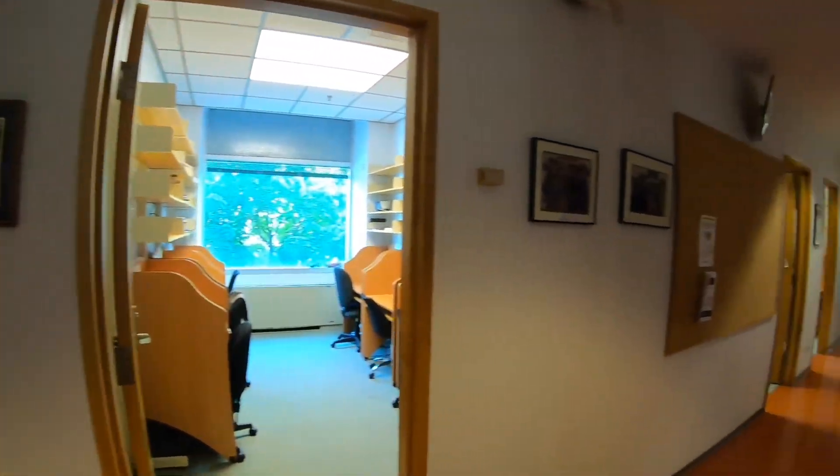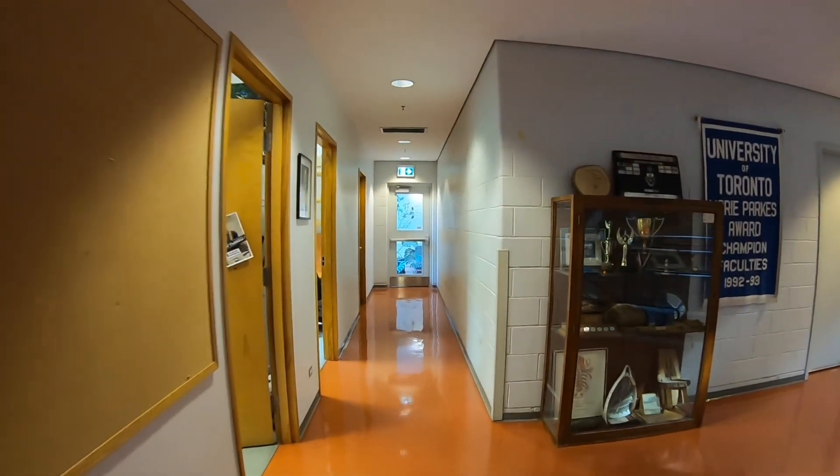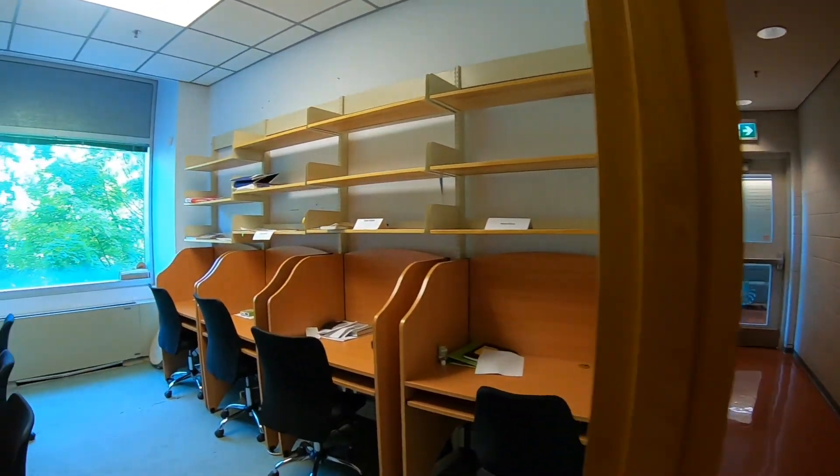Here on the second, third and fourth floors reside the faculty and student offices. All students, including the professional MFC and Research Stream PhD and MSCF, are provided with their own desk space, sharing offices equipped with high-speed wifi with their peers.